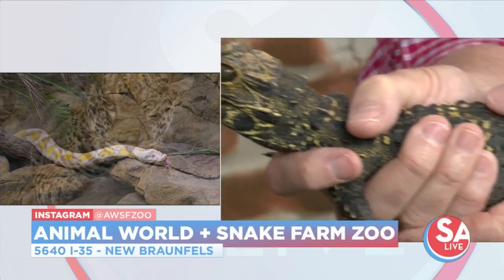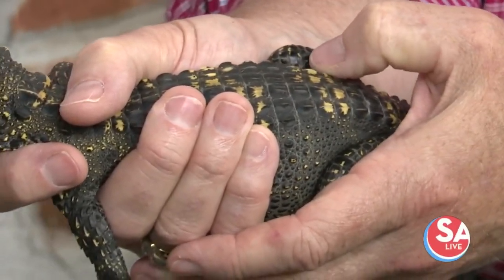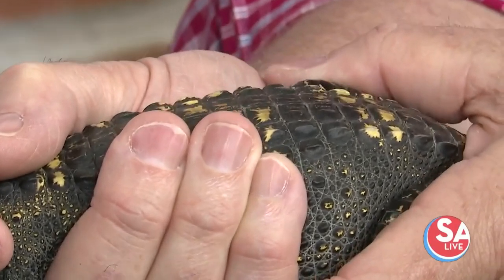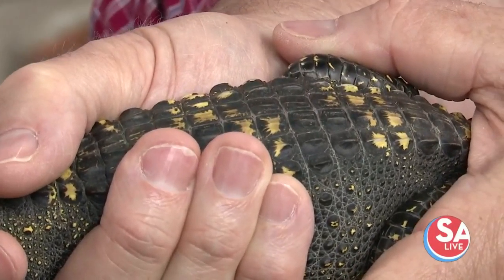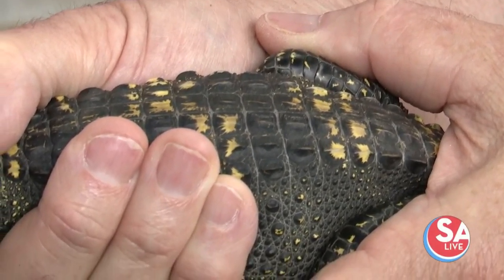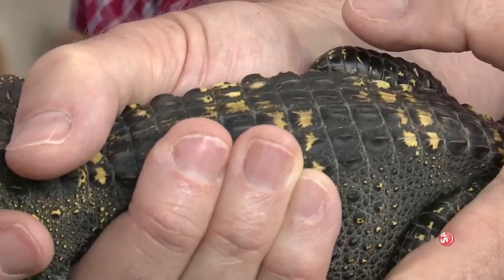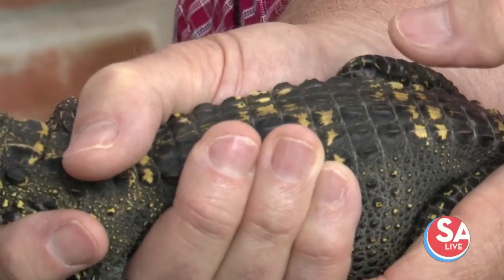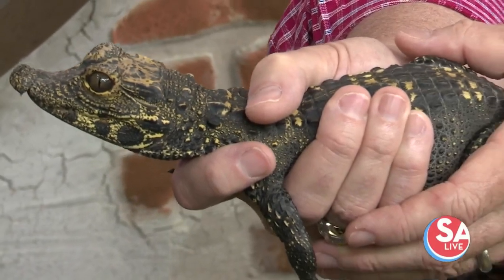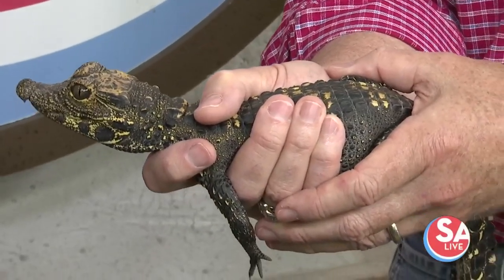Those ridges on their backs and tails are called osteoderms — each one is an individual bone plate right under the skin, not connected to the rest of their skeletal structure, that serves as armor. Big crocodiles, full of armor, strongest jaws in the world — they're pretty much predator-proof. Those osteoderms are also filled with blood vessels all the way around, helping them regulate their body temperature as cold-blooded animals.